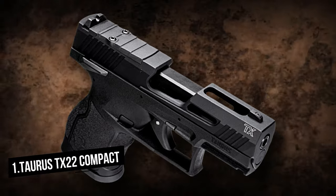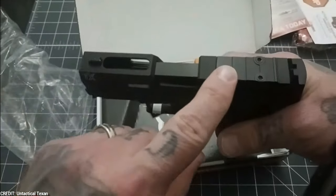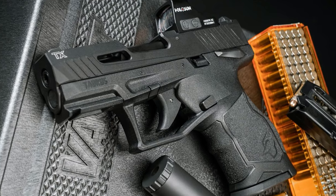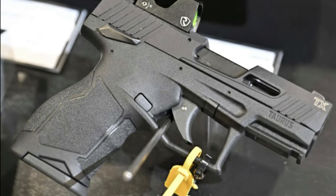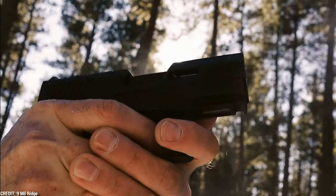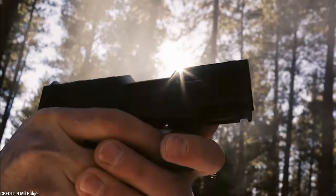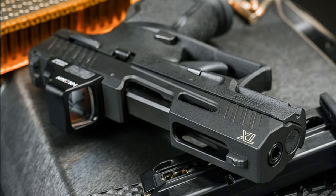Taurus TX-22 Compact. Taurus firearms designed and manufactured the Taurus TX-22 Compact semi-automatic pistol. The new Taurus TX-22 Compact appears to be the hat-trick in Taurus's .22LR pistol lineup, following the well-received standard and competition-sized variants. Unlike other TX-22 models, the new Compact has a 13-plus-1 round magazine, rather than the more typical 16-plus-1.